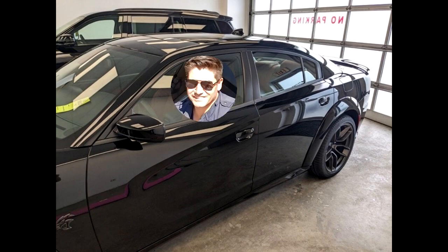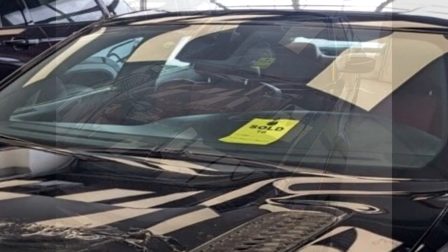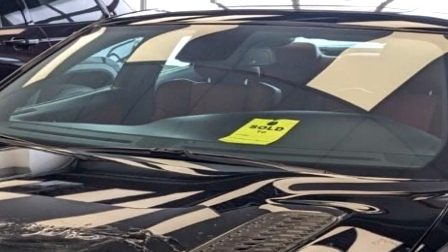I could totally see myself driving this car — that's what I would look like. Here you can see the paint protection film being applied to the hood. I just get chills seeing that sold sign. I just can't believe I'm picking this car up in a few days.